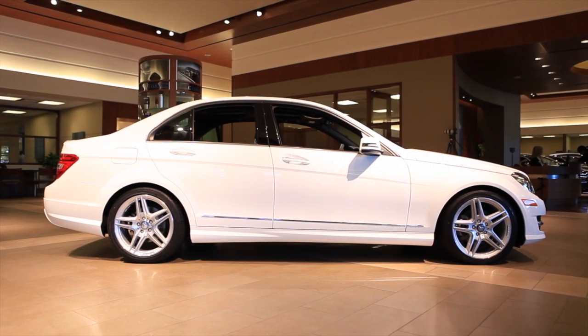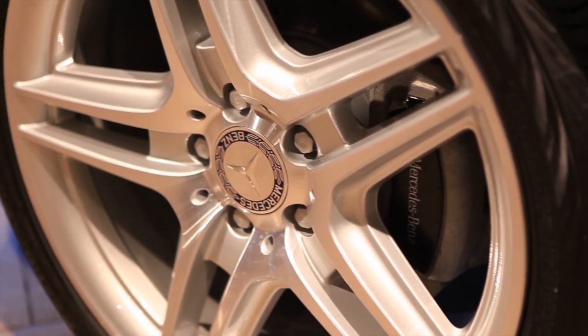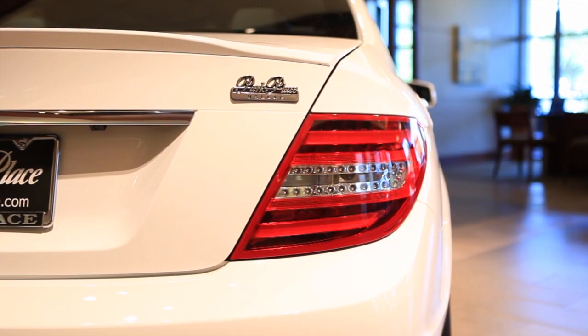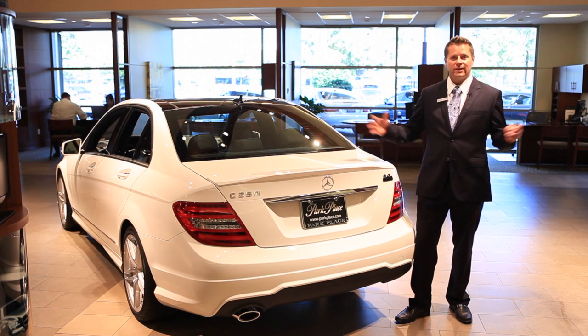On the Sport sedan you'll also get the contoured body side molding with the optional 18 inch alloy AMG rims to give the vehicle a much more aggressive stance. Also standard equipment are the LED tail lamps, and the LED tail lamps are actually a tenth of a second faster than a conventional bulb. At 60 miles an hour, that's a car length.